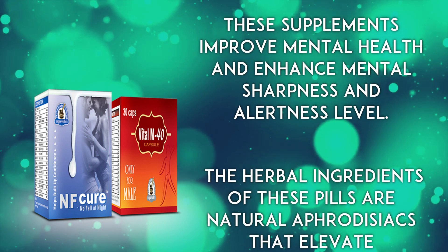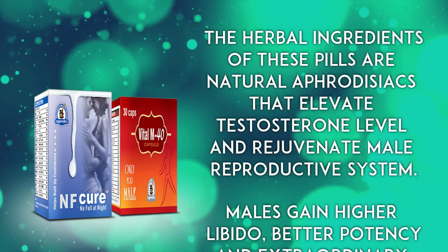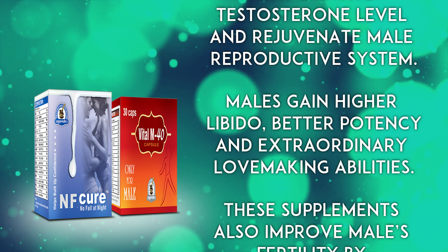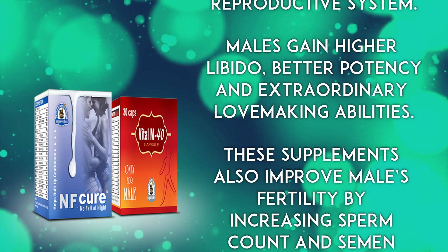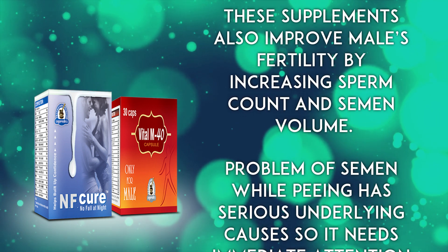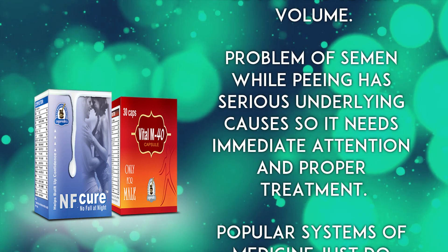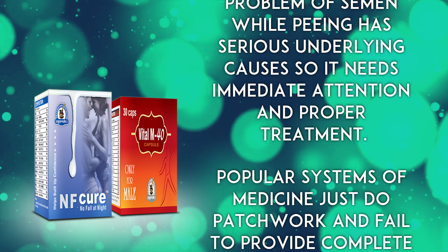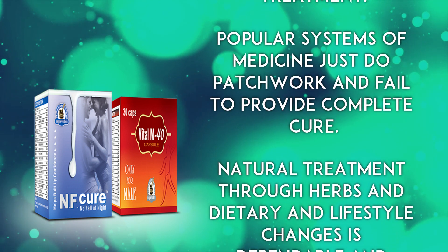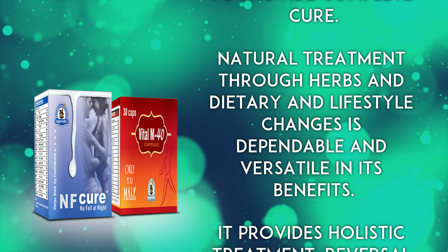NF Cure and Vital M40 capsules reverse side effects of the problem and bless a male with upbeat vitality, virility, and vigor. Males gain quick riddance from the problem of semen with urine and gain higher energy, stamina, and strength. These supplements improve mental health and enhance mental sharpness and alertness. The herbal ingredients of these pills are natural aphrodisiacs that elevate testosterone level and rejuvenate the male reproductive system, giving males higher libido, better potency, and extraordinary lovemaking abilities.